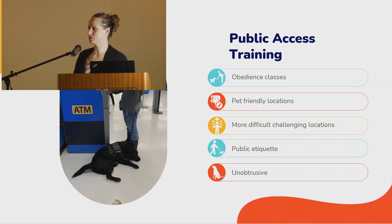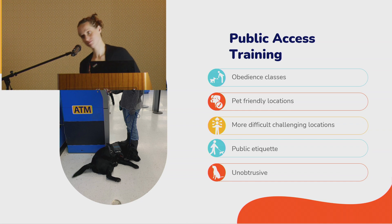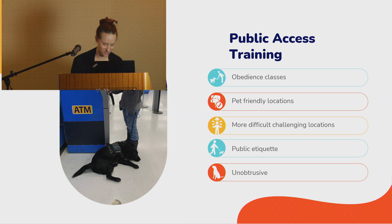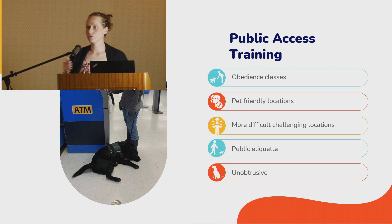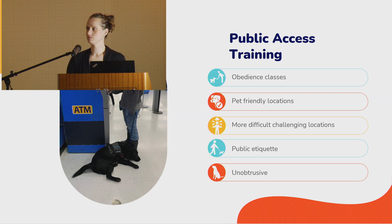These dogs have to be taught to behave in every situation and handle whatever comes at them while still doing their job. They can't be scared or overthinking. The amount of training that goes into public access is astronomical. We want these dogs to be unobtrusive — at a restaurant they're tucked under the table and you come out and everyone says 'I had no idea there was a dog there.' That's the best outcome.